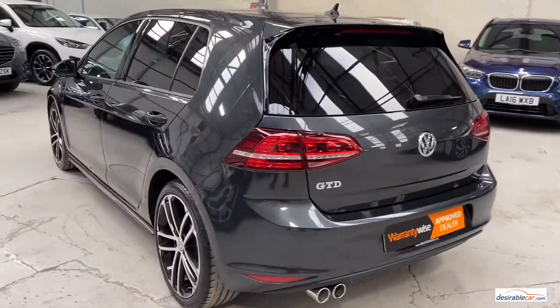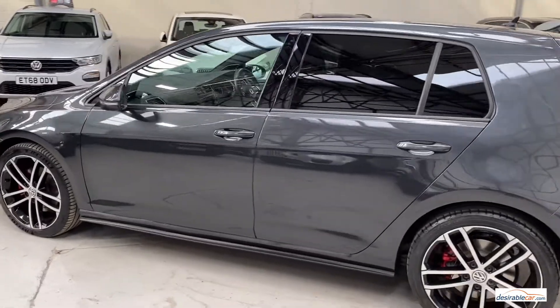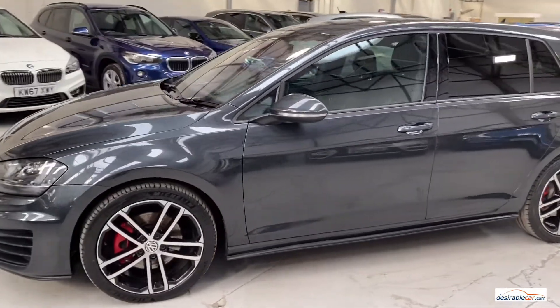This car was registered 18th November 2016 and its MOT is due 1st December 2021. It is also VAT qualifying, ULEZ exempt, and has a Euro 6 engine.